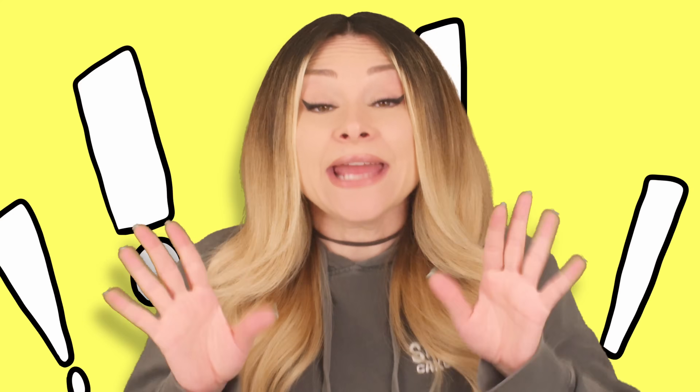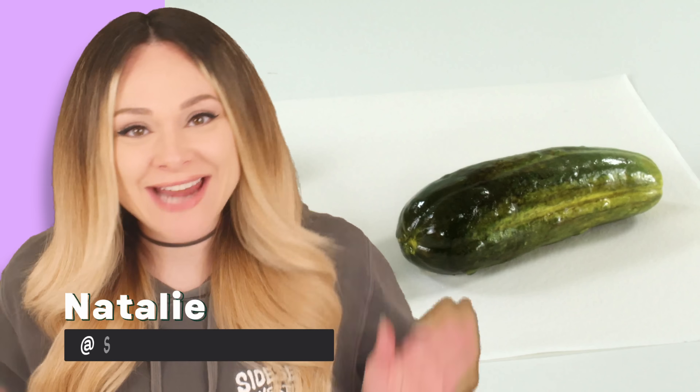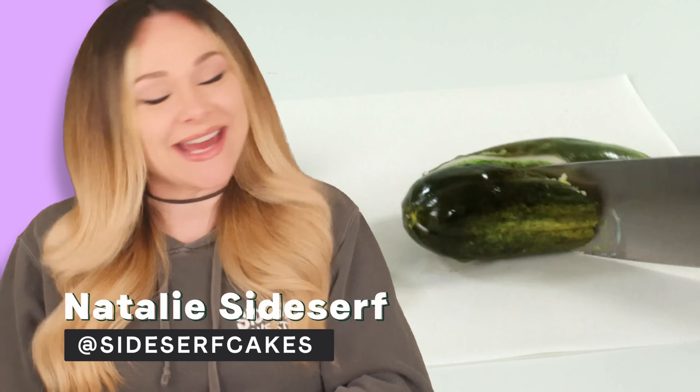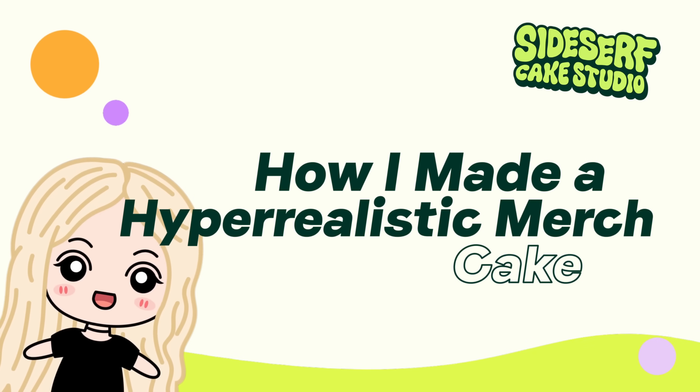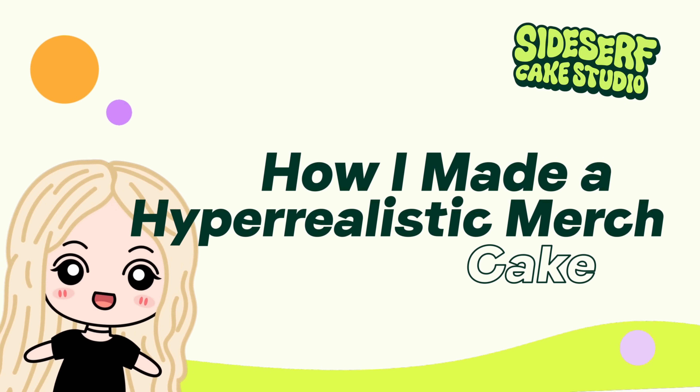But which one? There's so many good ones. And I need your help — I would love to hear your opinion about something that is really important to me. But before I get into all that, my name is Natalie Sidesurf, and I make cakes that don't look like cakes. And today, I'm going to make a cake of my brand new Sidesurf Cake Studio merch.